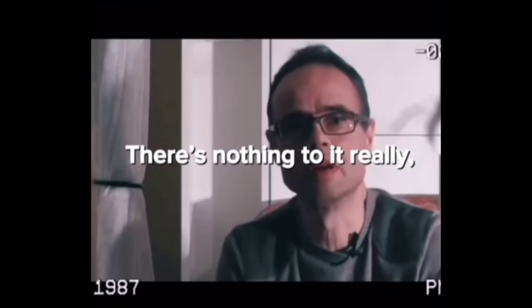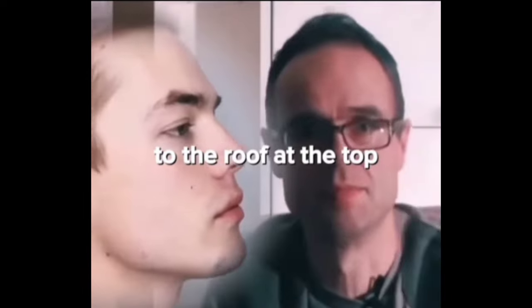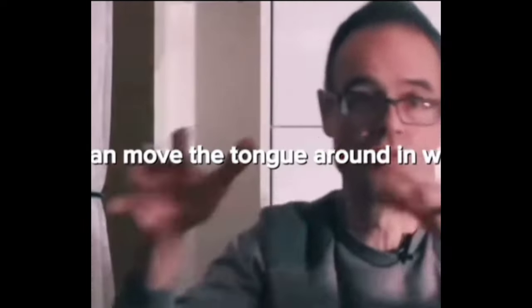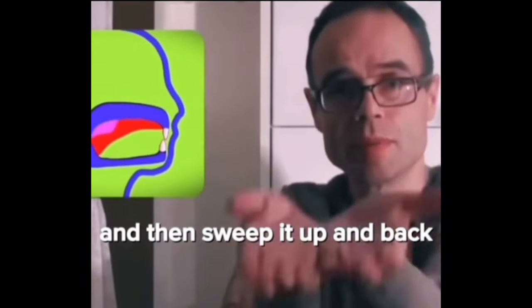There's nothing to it, really. Just pull the tongue back, put the tongue to do a bit of a dance in your mouth as you suck everything up onto the roof of the top. And that's all there is to it. You can move the tongue around and wave, feel, just get back down, and then sweep it in the back.